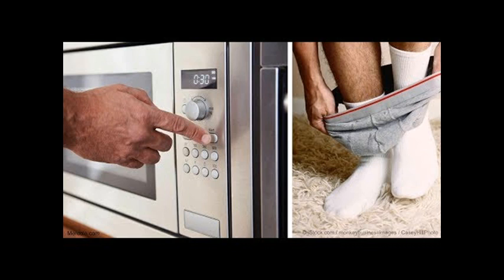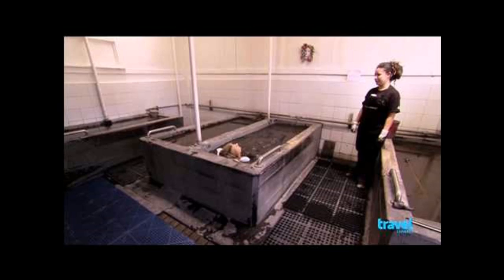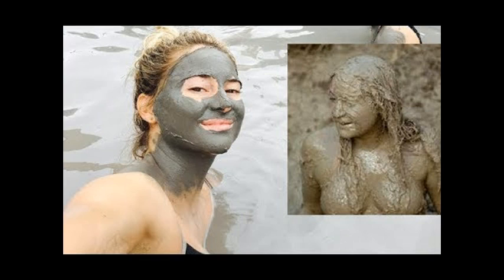The benefits of mud baths aren't just skin deep either. Unsurprisingly, soaking in warm mud is known for being especially therapeutic. One study found that taking mud baths helped to reduce the symptoms of patients with arthritis.